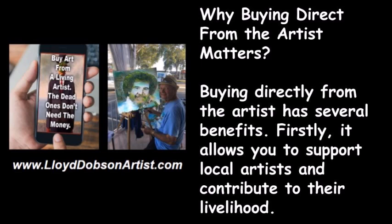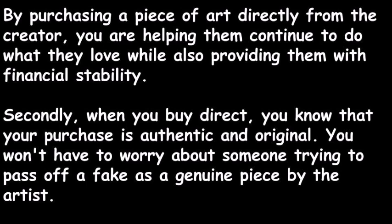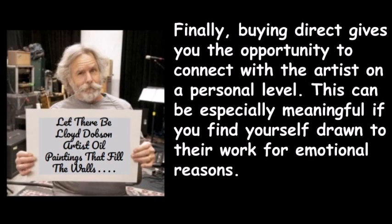Buying directly from the artist has several benefits. Firstly, it allows you to support local artists and contribute to their livelihood. By purchasing directly from the creator you help them continue doing what they love while providing financial stability. Secondly, when you buy direct you know your purchase is authentic and original — you won't have to worry about someone passing off a fake as a genuine piece.